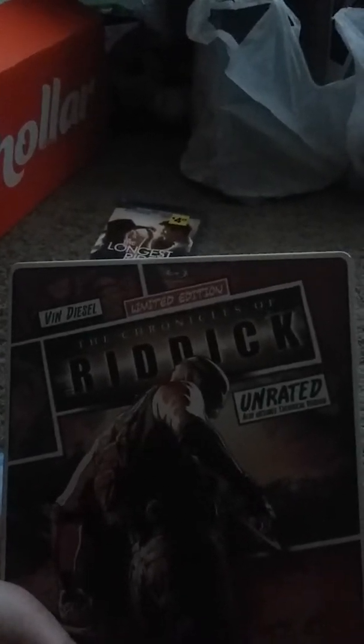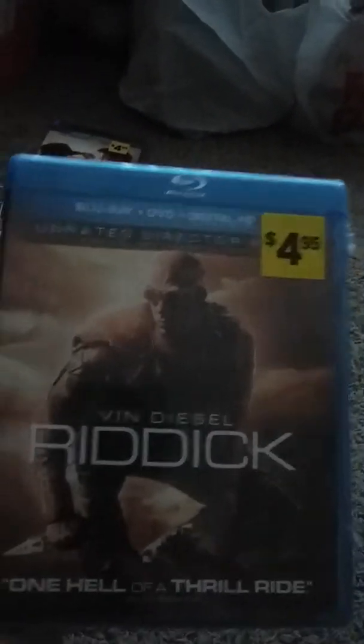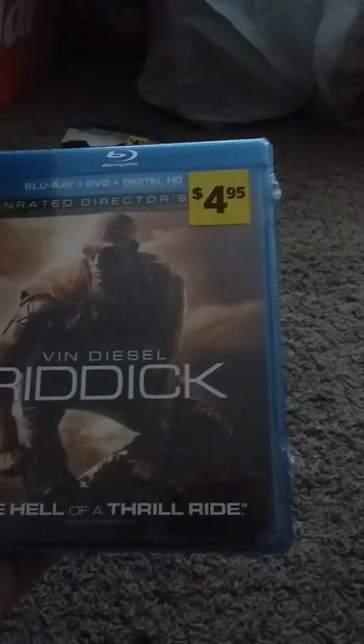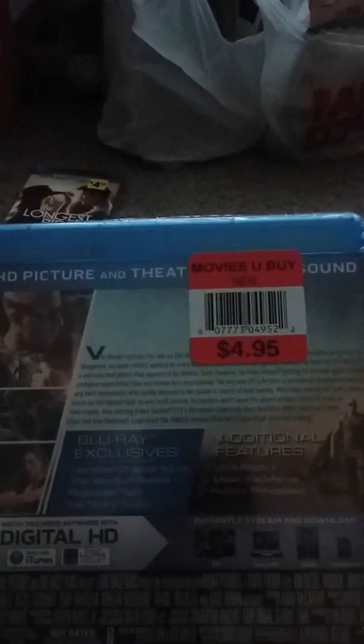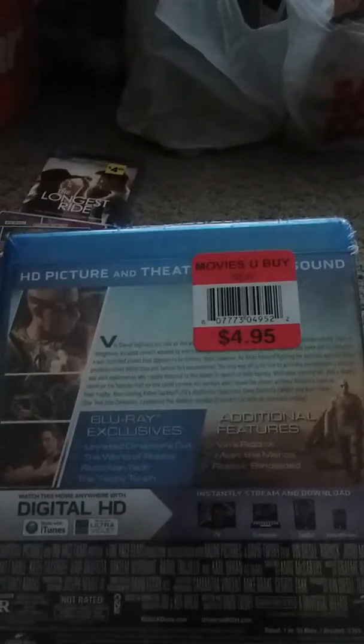And then we got Chronicles of Riddick — I took the plastic off just to check this out. This is Chronicles of Riddick, and that's what this is about. And then we also got Riddick, and this is what that one is about.